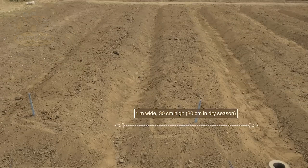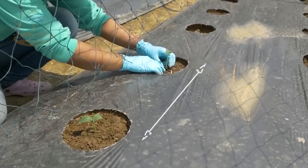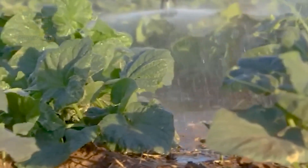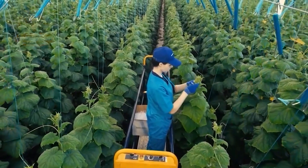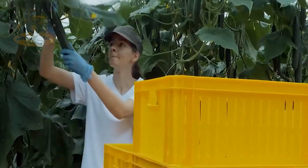When planting cucumbers, it's important to maintain adequate spacing between plants to allow them to grow properly. Usually, the distance between rows is 1 to 1.5 meters, and between plants in a row is 30 to 60 cm. The soil should have a pH between 6.0 and 7.0 — slightly acidic to neutral — for optimal growth.